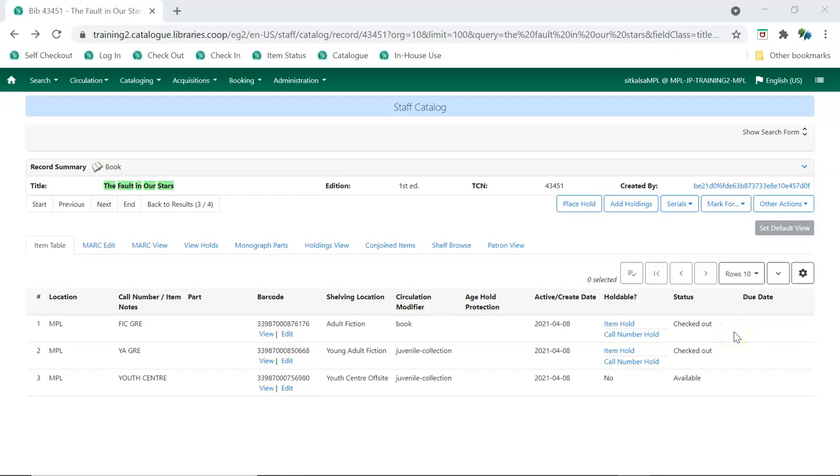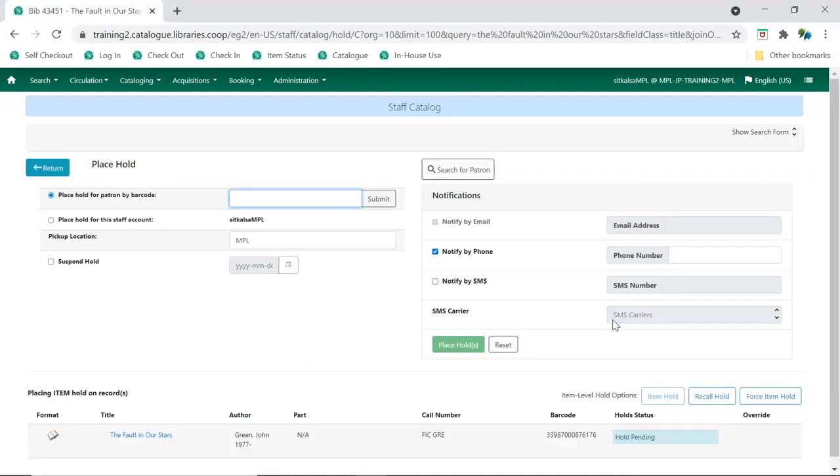To place an item hold, click the Item Hold link in the Holdable column on the Item Table tab beside the particular item you would like. The item hold link does not appear in the public catalog, and so only staff can place item holds. Support recommends not using item holds unless it is absolutely necessary to target a particular physical copy. Item holds should never be used when placing holds on items owned by other libraries.